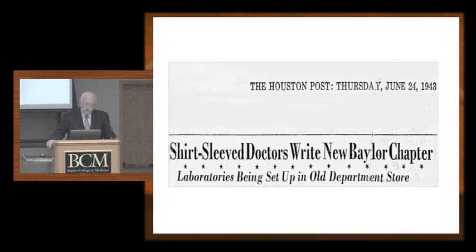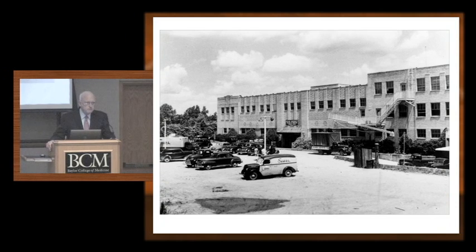'Shirt-sleeved doctors write new Baylor chapter' — this occurred the week of the move from Dallas to Houston. Literally at that time, we were moving into the Sears and Roebuck warehouse. This is where classes were held for four years during World War II, when building materials were not available to build the permanent facility.